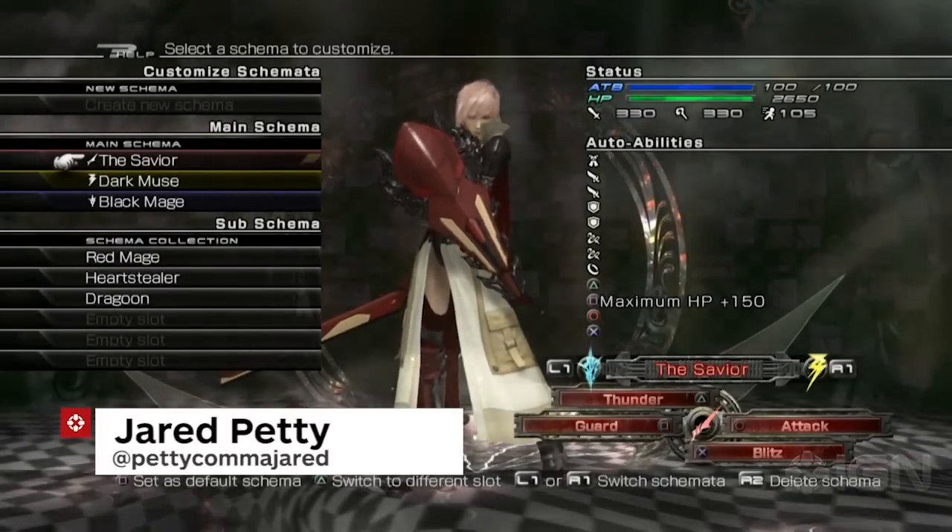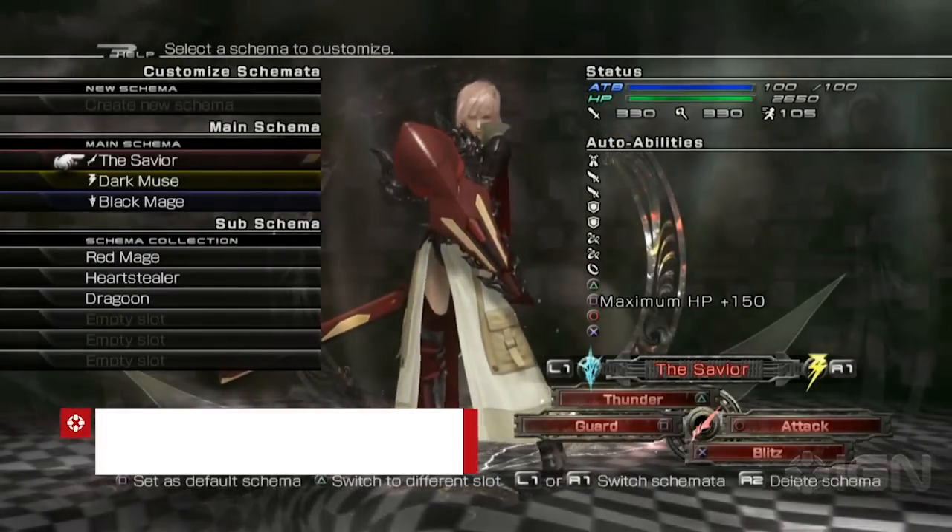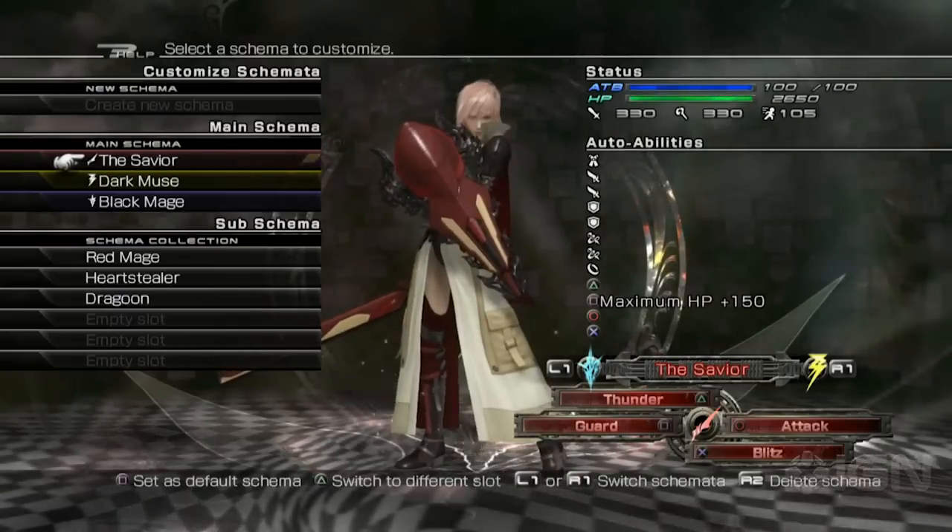Greetings, mortals. Jerry Petty here with IGN, and today we're talking about Schemata and Schema in Lightning Returns: Final Fantasy XIII.